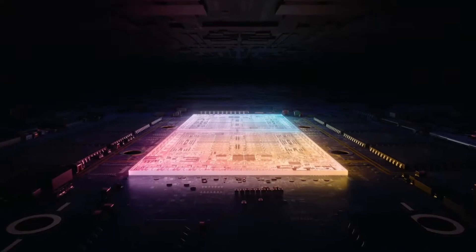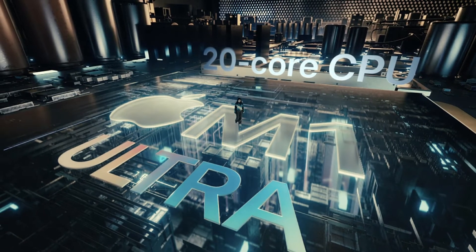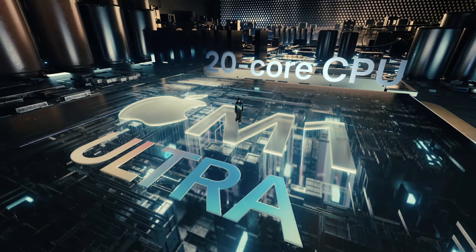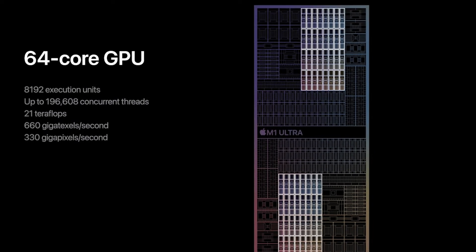The M1 Ultra consists of 114 billion transistors, and because of this, the M1 Ultra can be configured with up to 128 GB of unified memory with high bandwidth and low latency. This memory can be accessed by the M1 Ultra's 20-core CPU, 64-core GPU, and 32-core neural engine, which is capable of 22 trillion operations per second.